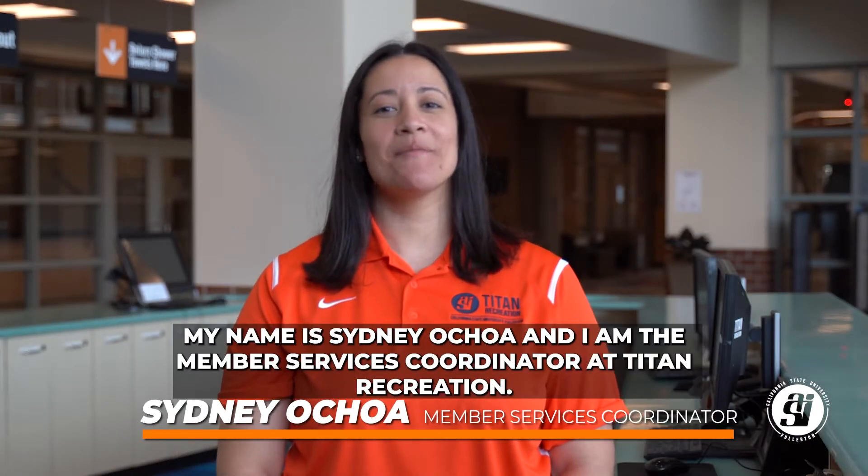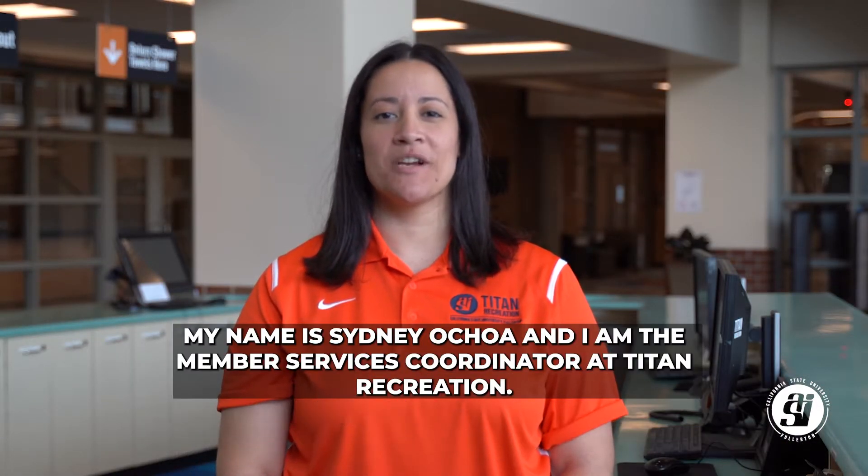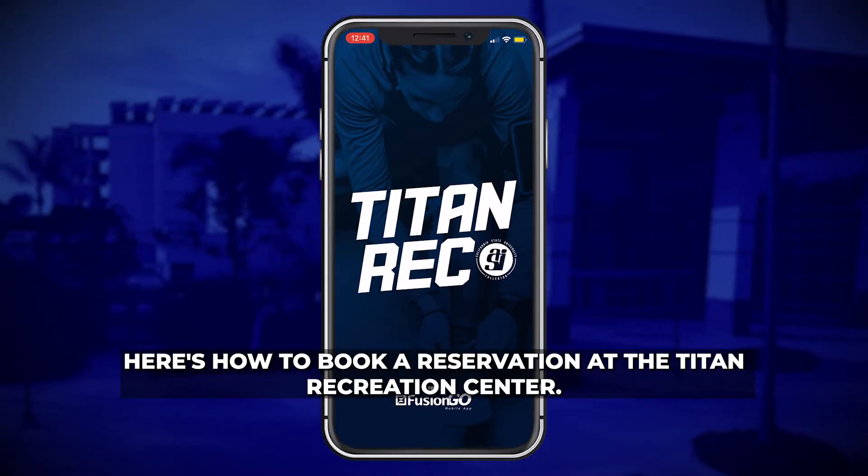Hi Titans! My name is Sydney Ochoa and I am the Member Services Coordinator at Titan Recreation. Here is how to book a reservation at the Student Recreation Center.